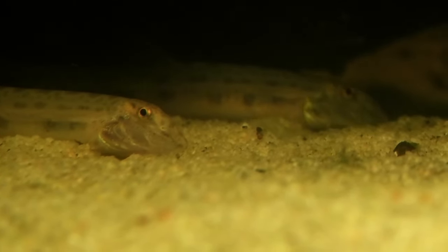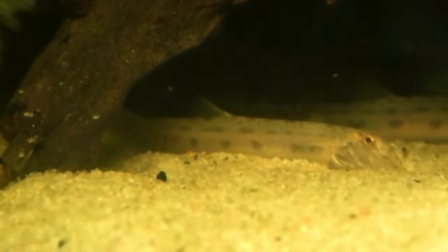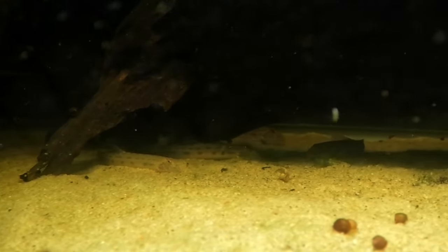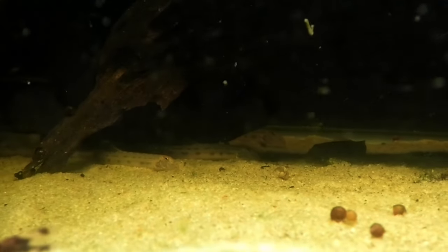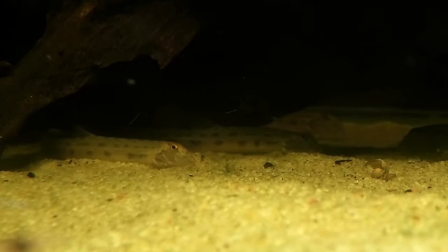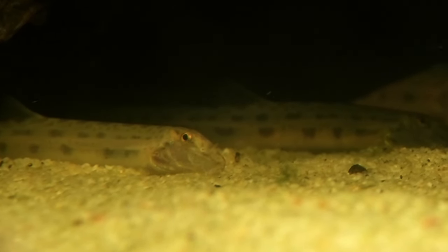Their natural habitat, like most loaches, consists of streams, lakes, and rivers. These guys are even found in ditches. One cool thing about these loaches — similar to some corydoras and some pigs actually — they can do what's called intestinal breathing. If the oxygen content in the water gets really low, you'll see them come up to the surface, gasp for air, and the oxygen gets separated in their intestines and used as air. Pretty interesting. Not something you see in loaches very often.